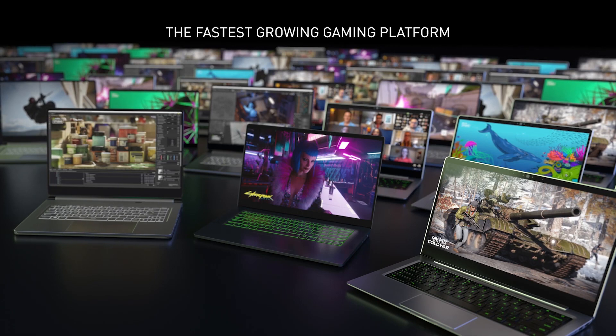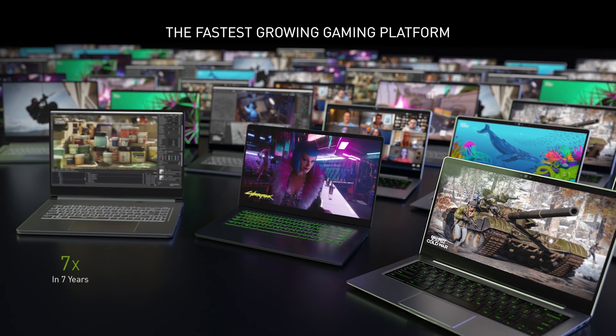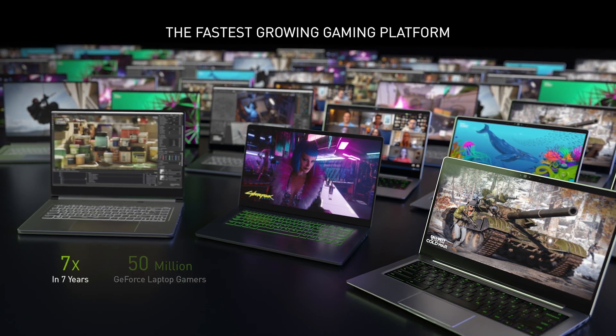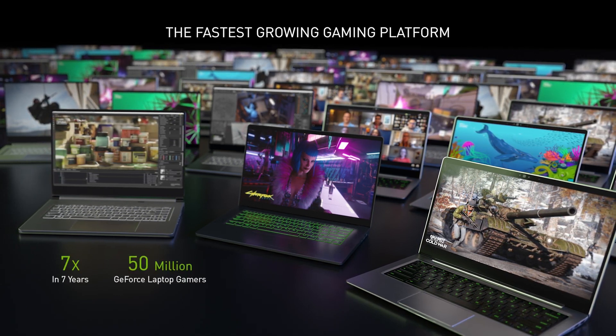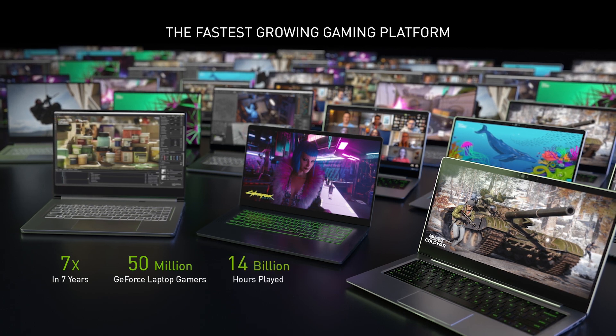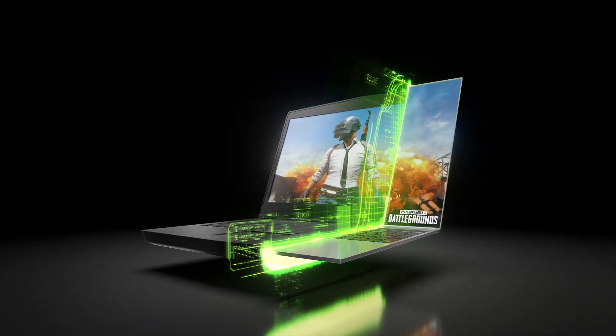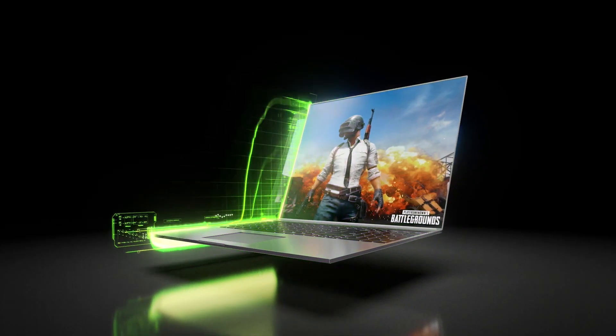NVIDIA then moved on to what is the fastest growing gaming platform in recent years: laptops. It's not hard to see why these have become more desirable recently. Just a few years ago, gaming laptops were bulky, heavy and hot with extremely poor battery life. NVIDIA changed that with its Max-Q lineup, now launching into its third generation with Ampere powered 30 series graphics cards. Max-Q is a system-wide approach to deliver high performance in thin and light gaming laptops.